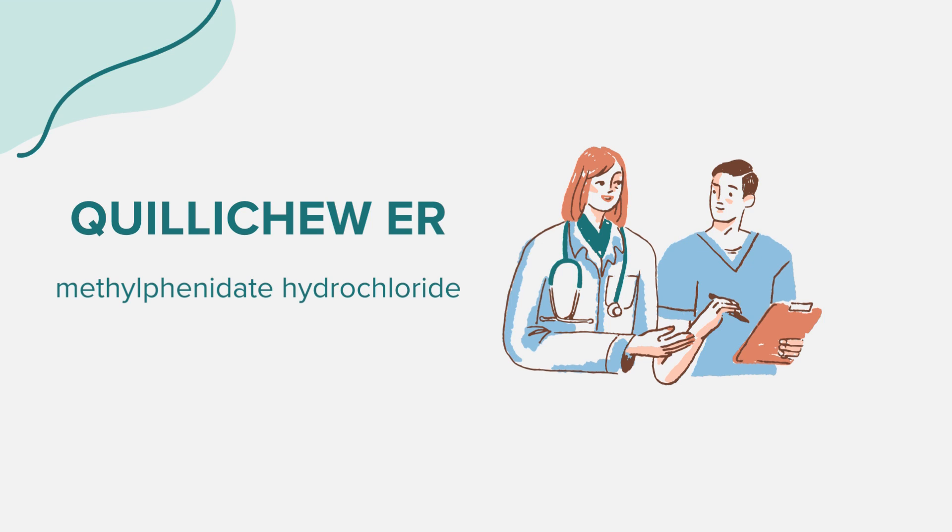Quilichu ER is not known to be safe or effective in children under 6 years of age. For any specific concerns, consult with a healthcare provider. That concludes our overview of Quilichu ER. Remember, this information is intended to provide a general understanding of the medication and is not a substitute for professional medical advice. Always follow the guidance of your healthcare provider regarding any medical issues or treatments. Thank you for joining us.